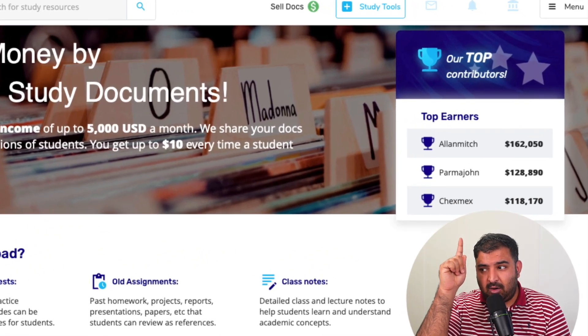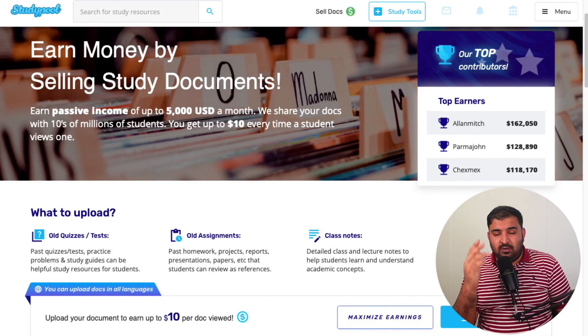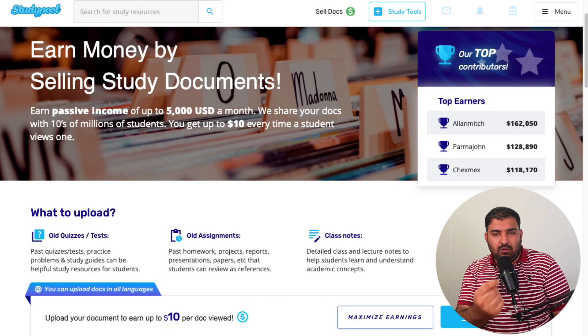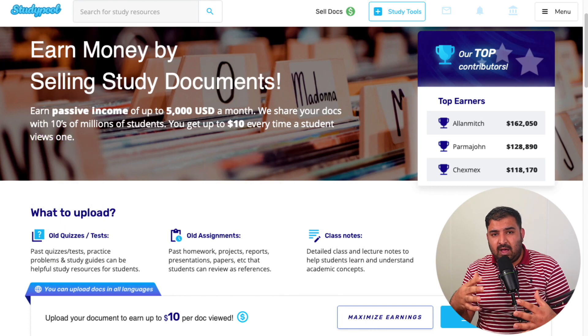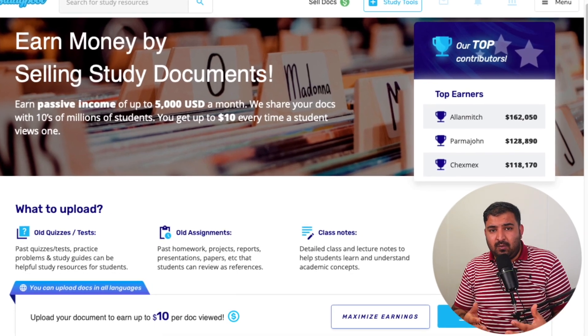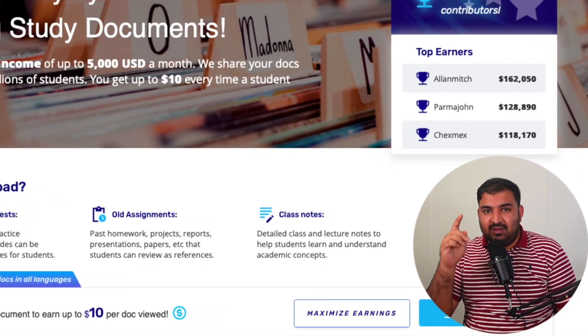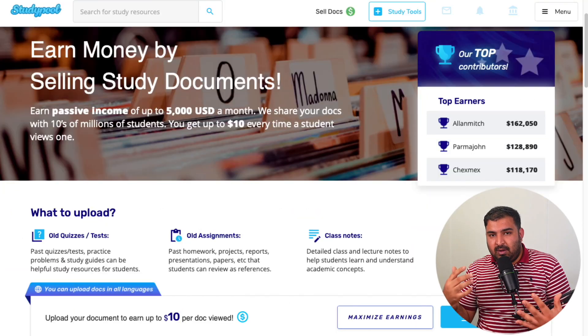Have a look at the top earners right here — the top people are making a substantial amount of money. The way I describe it: if you are a student or a teacher, you have tons of material that can be beneficial for other people, and they might be willing to pay for it. You can upload that material to Studypool and people can buy it, just like these people.